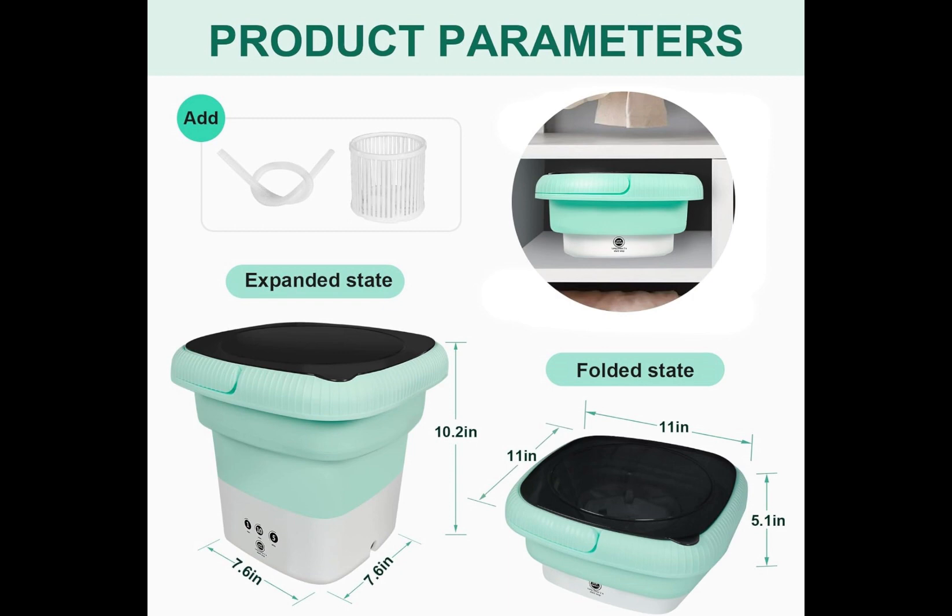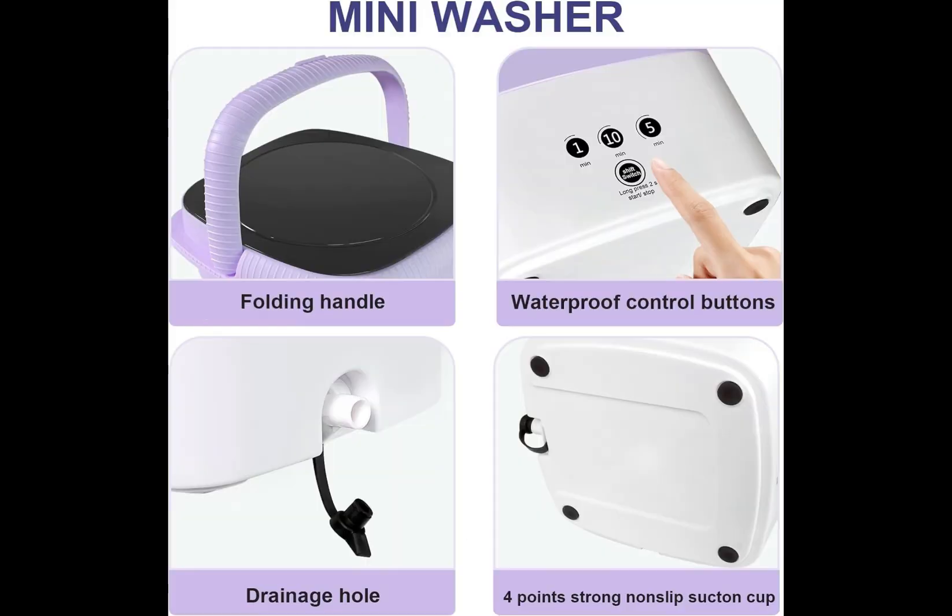Public washing machines are not hygienic and clean, and even carry the risk of infectious diseases. Besides, underwear and baby clothes need to be washed separately from outer coats.